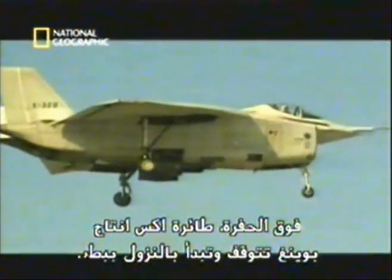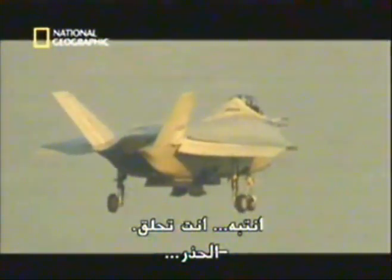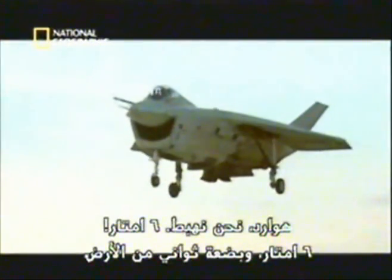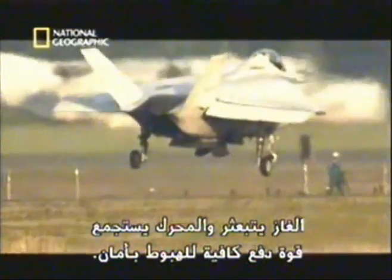Here we go. Closing in over the pit, the Boeing X-Plane comes to a stop and begins a slow descent. If disaster strikes, O'Donohue is now too low to eject. Suddenly the controllers spot trouble — invisibly, the engine has ingested hot gas from the lift nozzles and loses power. O'Donohue feels the bottom dropping out, but it's too late to abort. 20 feet and only seconds from the ground, the gas dissipates and the engine gains enough thrust to touch down safely.